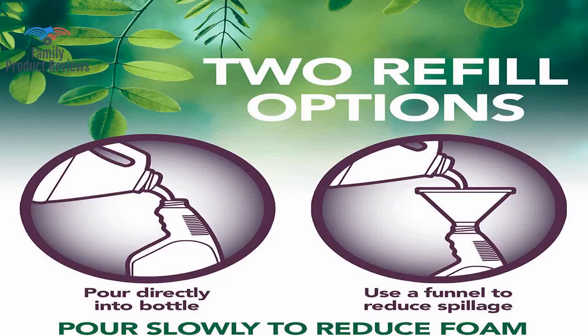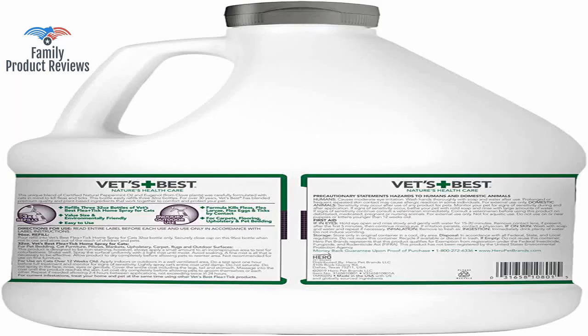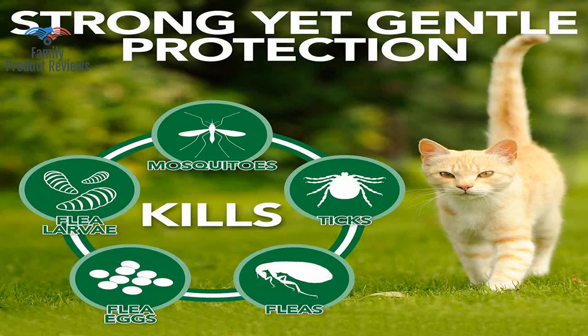Scrub the soap into their coat well — don't forget their feet. Comb through after to make sure you don't miss any fleas.